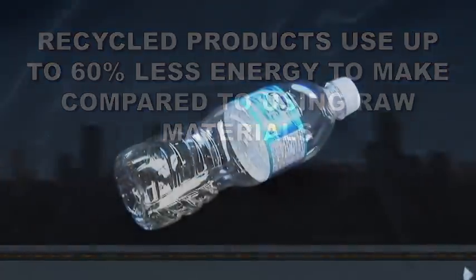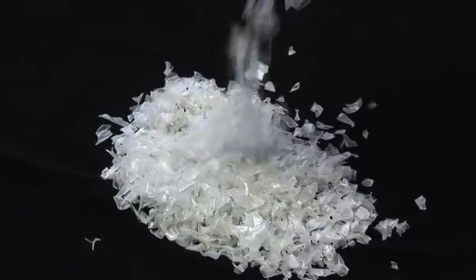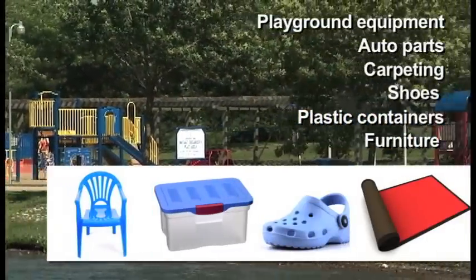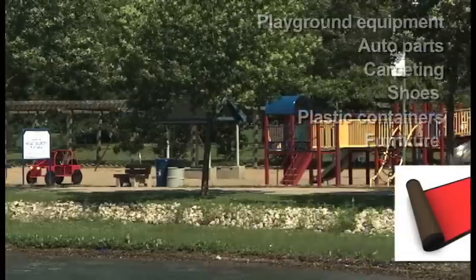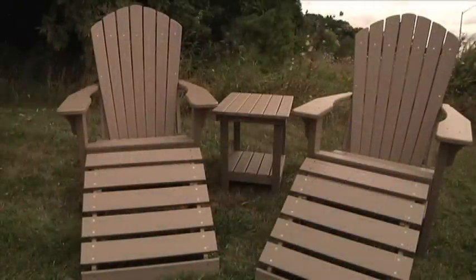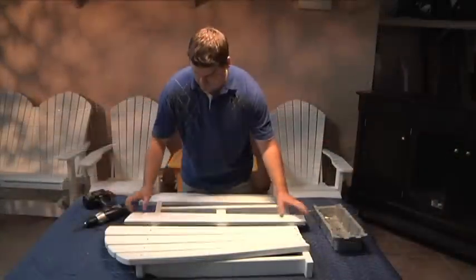PET is one of the most valuable recyclable materials available and is used to make a wide variety of products. Playground equipment, auto parts, carpeting, shoes, other plastic containers, and even furniture can be made from it. Poly lumber was used to make this outdoor furniture — it has the appearance of wood but is made from recycled PET bottles and won't splinter, crack, rot, or peel.